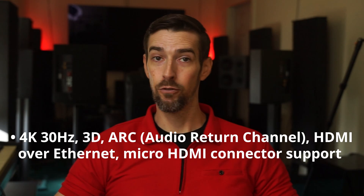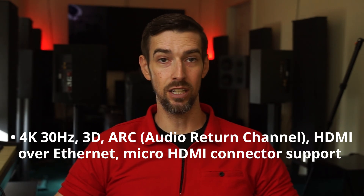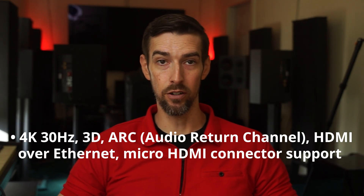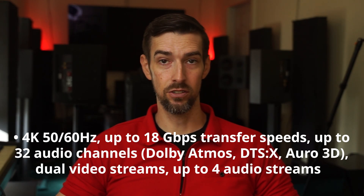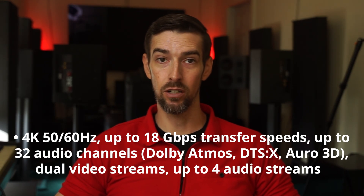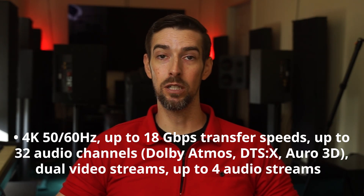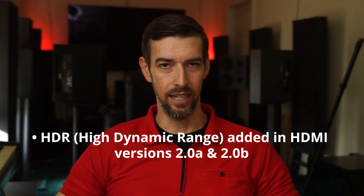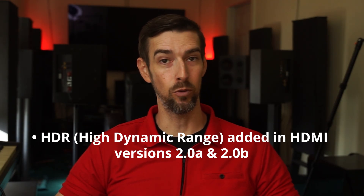Version 1.4: 4K 30Hz, 3D, ARC or audio return channel, HDMI Ethernet channel were introduced, and a micro connector was introduced for broader mobile applications. HDMI 2.0: 4K resolution at 50 or 60Hz, 18 gigabits per second transfer rate, up to 32 channels of audio for Dolby Atmos, DTS-X, and RO3D audio support, dual video streams for viewing on the same screen, and up to 4 audio streams. HDR or High Dynamic Range capability was added in versions HDMI 2.0a and 2.0b.